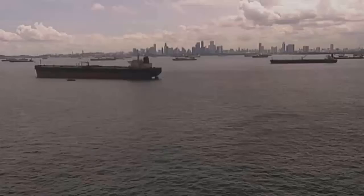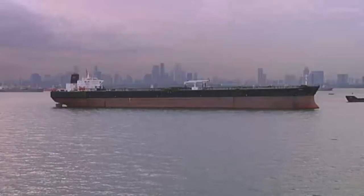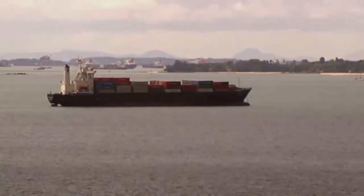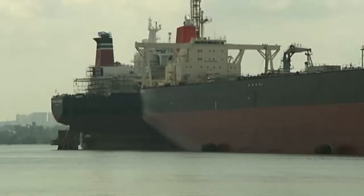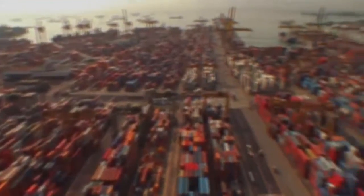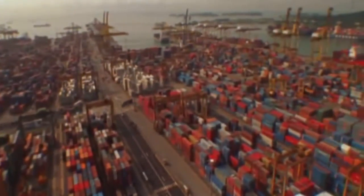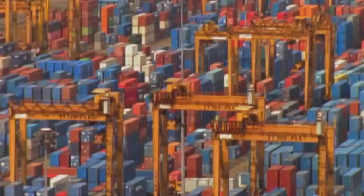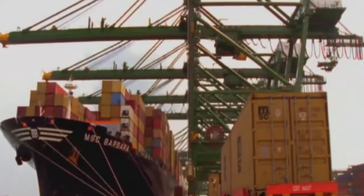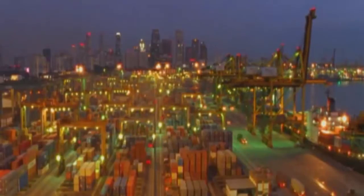The waters here are deep, so oil supertankers use this as a passage from east to west. Singapore is pretty much at a pinch point of the modern-day Silk Road. 50% of all oil that gets moved on ships comes past our doorstep here. Singapore is also home to the biggest container port in the world. Every year, 20 million containers are taken by 200 shipping lines across the globe.